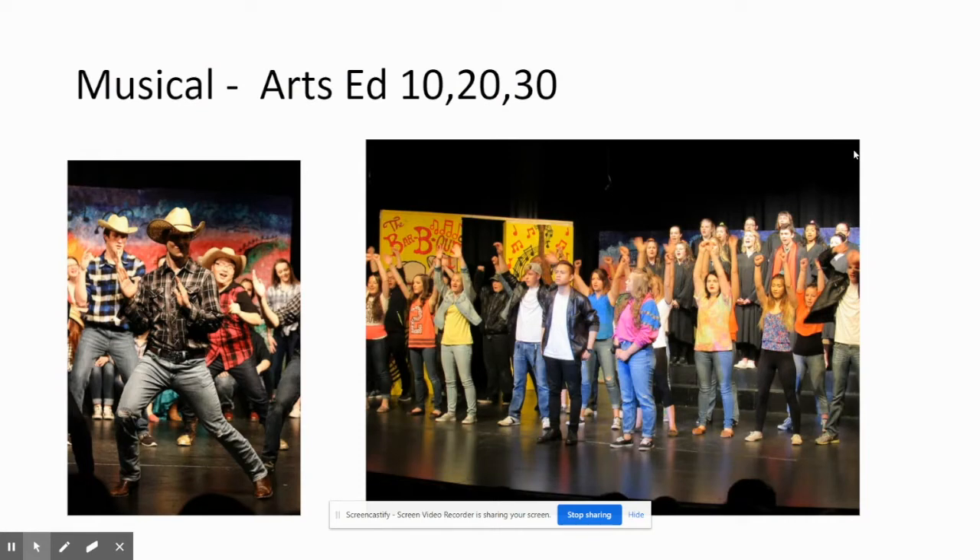ArtsEd, otherwise known as Musical Theatre, is a great way to get involved and meet others, as the student roster is usually north of 50 people. This class is a combination of singing, dancing, and acting, where we typically put on a full production in May. Past productions have included The Little Mermaid, Grease, Newsies, and many more. This is a popular class that builds very fond memories for graduates and for the community.